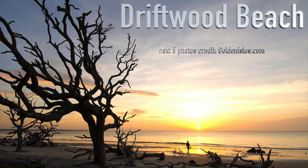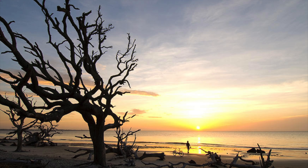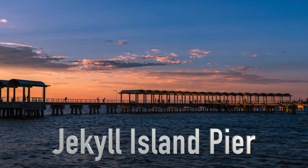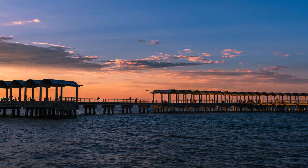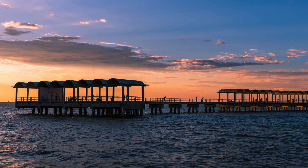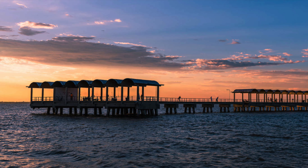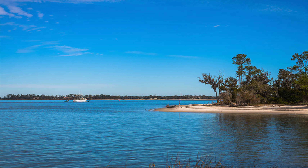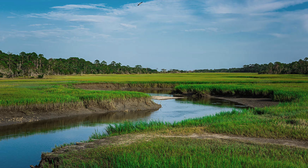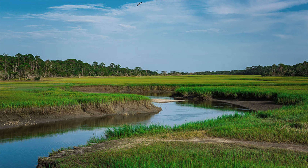Driftwood Beach is a popular natural area right on the point of the inlet where natural forces create breathtaking photo ops with coastal trees, sand, water, and sun. Don't miss the Jekyll Island fishing pier down Clam Creek Road, which is a long winding path of live oaks dripping with Spanish moss with a base of palmettos. It is absolutely gorgeous and something not to miss.